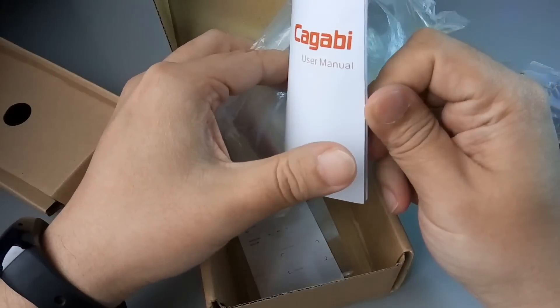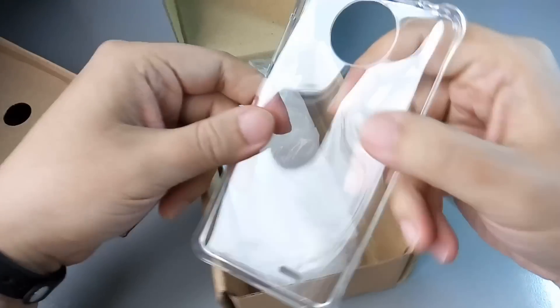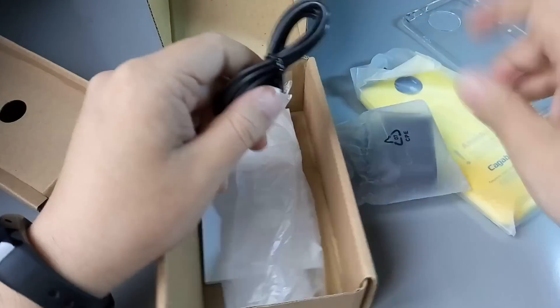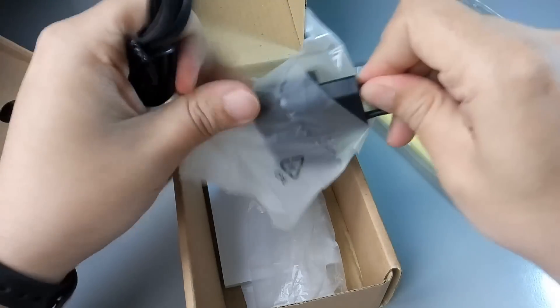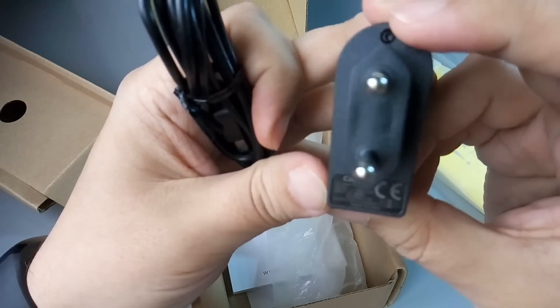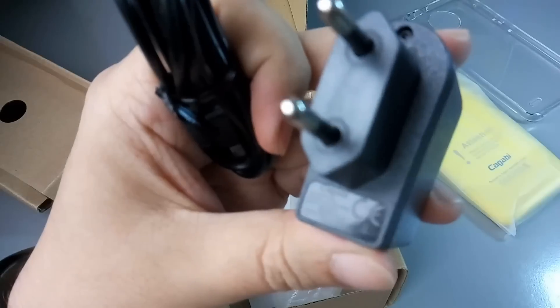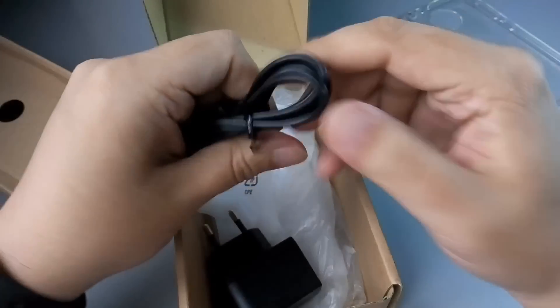Плёнка в комплекте идёт. Вот такой вот юзер-мануал на английском языке — краткое описание основных функций девайса. Есть вот такой силиконовый чехол сразу в комплекте. Зарядное устройство — аккумулятор не очень ёмкий, 2200 заявлено, проверим. Зарядное устройство стандартное: 5 вольт, 1 ампер. И micro-USB шнур чёрного цвета.